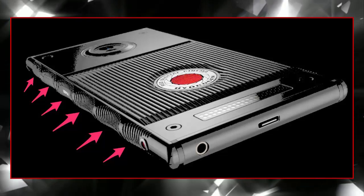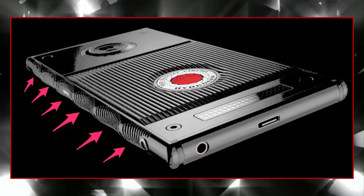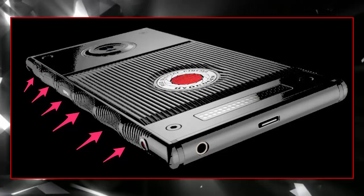Additionally, the Hydrogen can be connected to the company's Scarlett, Epic, and Weapon cameras as a separate control input and camera monitor.